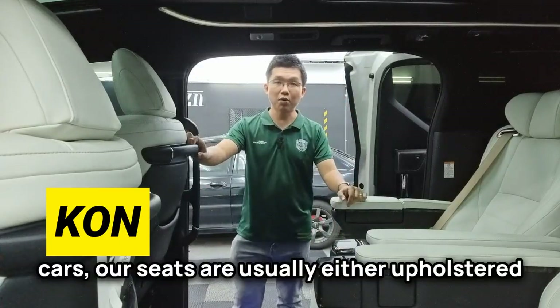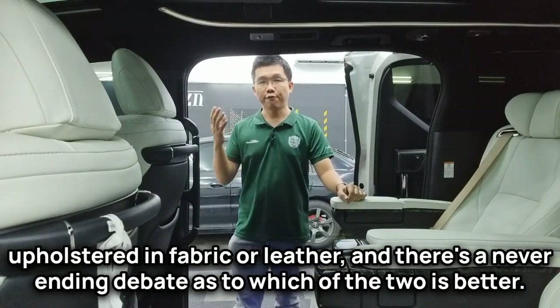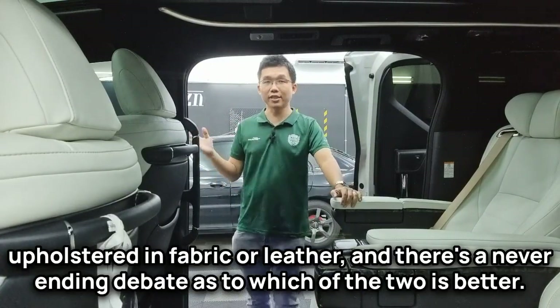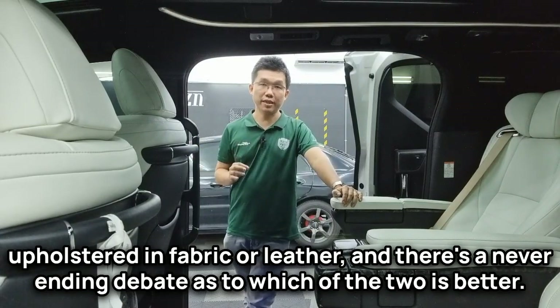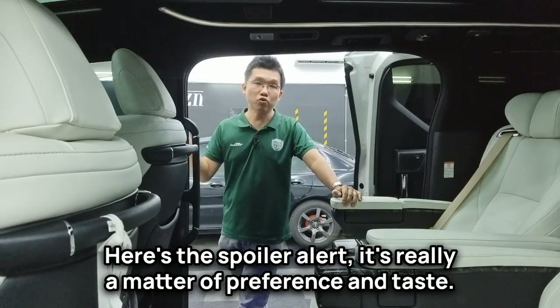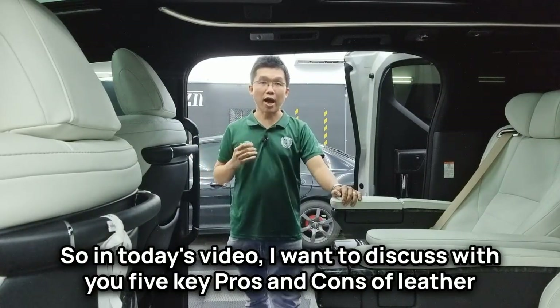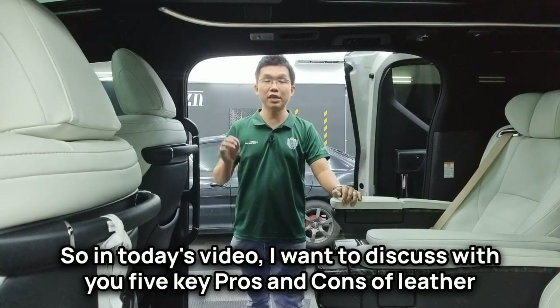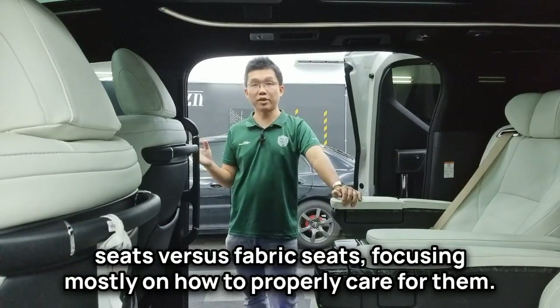In most cars, seats are usually upholstered in either fabric or leather, and there's a never-ending debate as to which of the two is better. Spoiler alert: it's really a matter of preference and taste. In today's video, I want to discuss five key pros and cons of leather seats versus fabric seats.